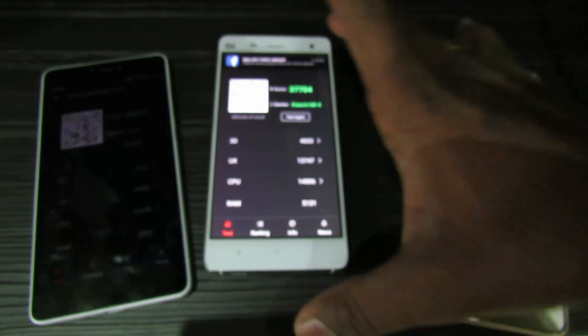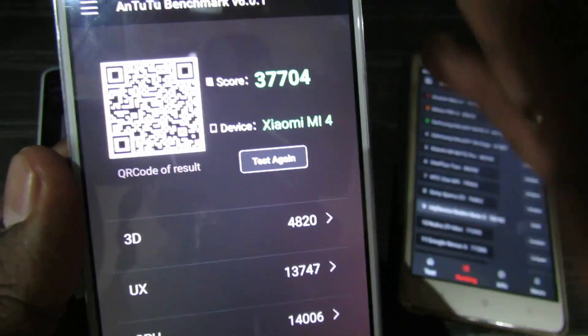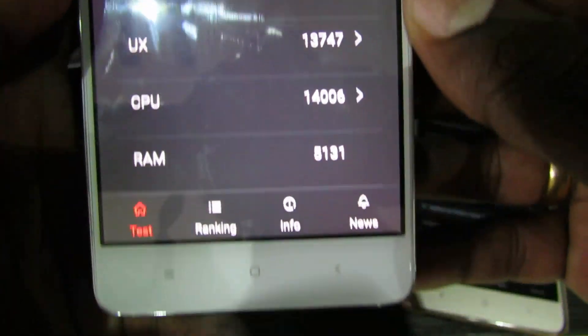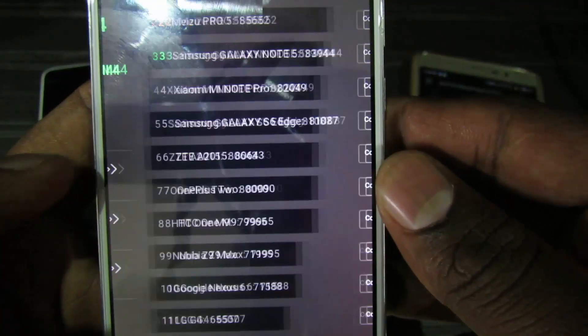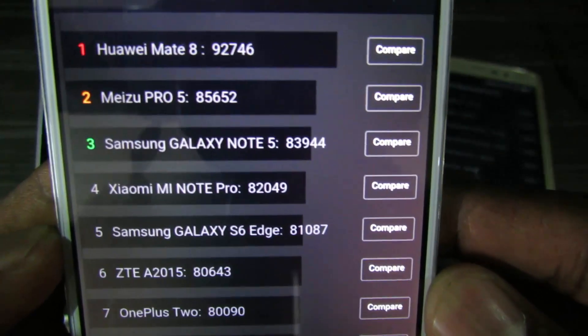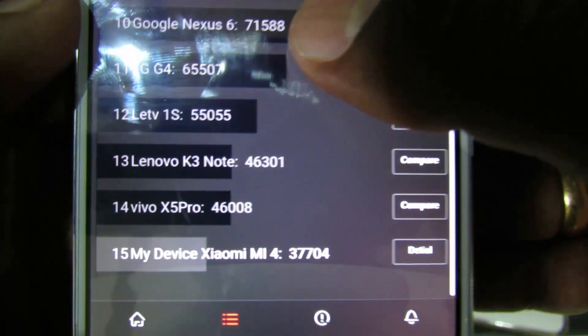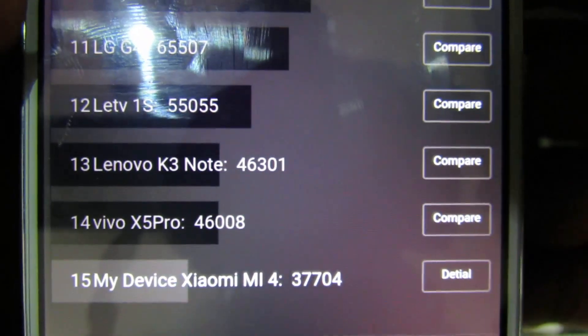Now we'll see the Mi 4. Mi 4 has scored 37,704. You can see the remaining scores, and in the chart you can see it comes below — it's on the 15th position in this list.